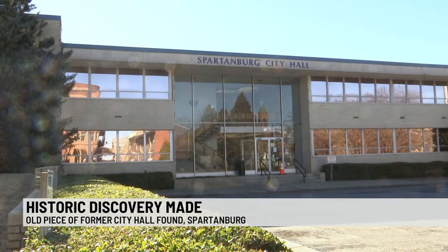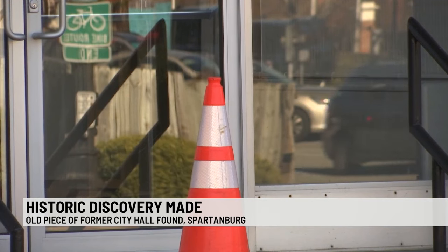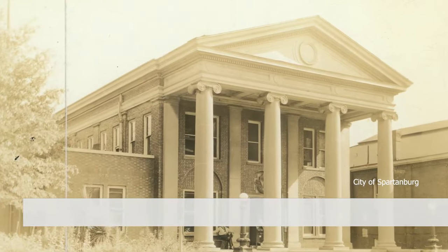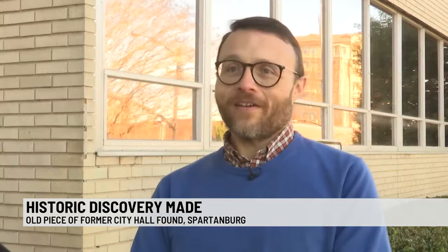Spartanburg City Hall is a familiar site to those who frequent the city, but it didn't always look this way. This was the site of the previous city hall that was built in 1914 — it was actually the first building ever called Spartanburg City Hall. And prior to that building being here, there was an old city jail that dated back to the 19th century.